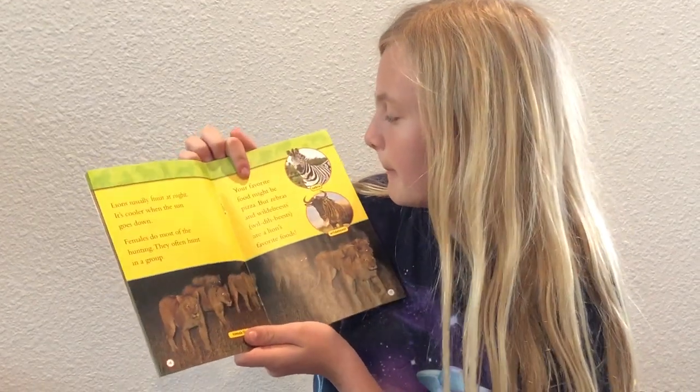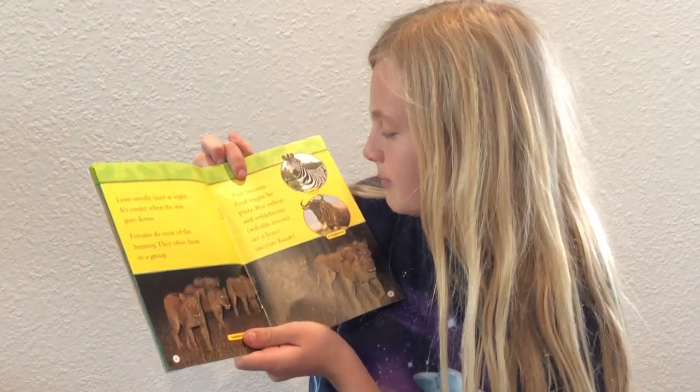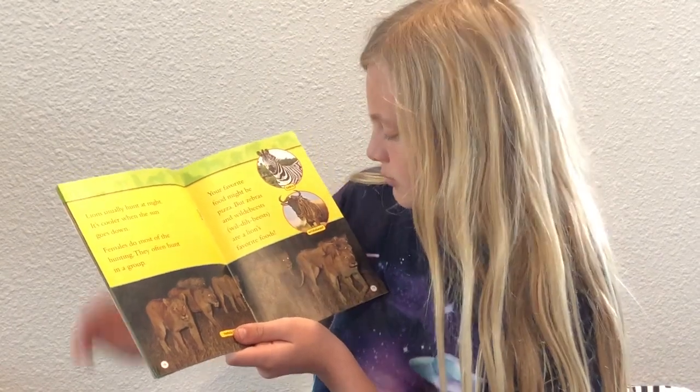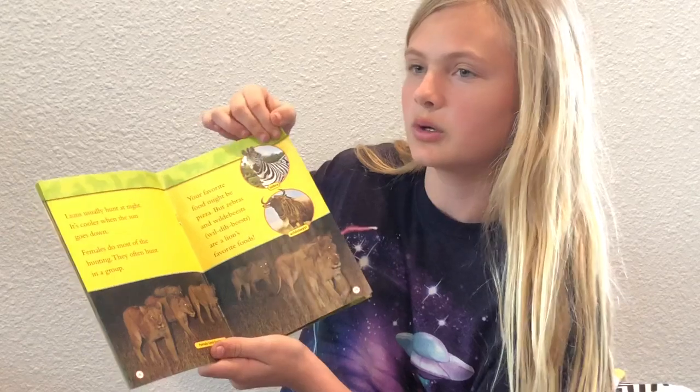Your favorite food might be pizza, but zebras and wildebeest are lions' favorite food. So, zebra and wildebeest — that's a weird word, wildebeest.